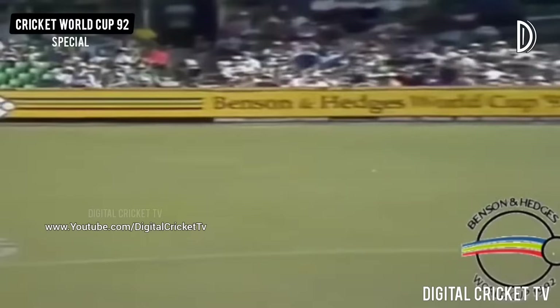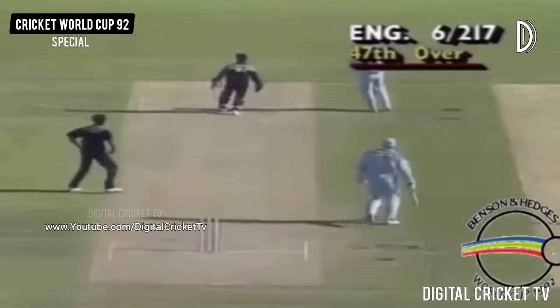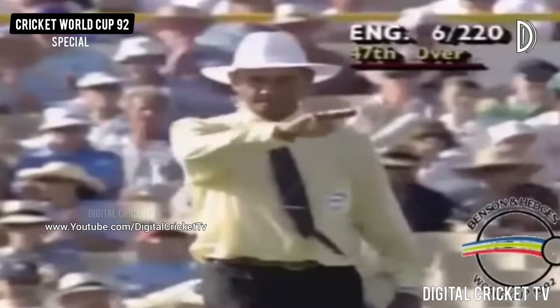He slashed that away down to third man and it's a tremendous bit of fielding there by Prabhakar — dived full length and made a tremendous stop, infield like demons. And again it's a tremendous shot by Alec Stewart. Short and wide — bad bit of bowling there by Srinath — and it's given Alec Stewart the chance to slice it over gully in between the two outfielders.